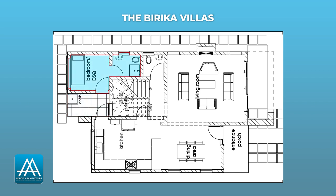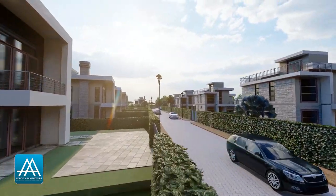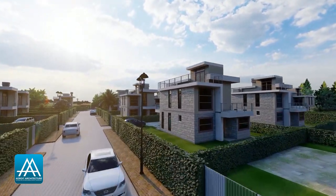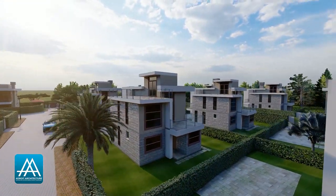The bedroom downstairs is self-contained and can be accessed from the outside of the house. This makes this bedroom perfect as a DSQ for your domestic worker or even as a guest room. This bedroom being self-contained and accessible from the outside gives it a lot of advantages. It will work well for families where you have grown-up children or even for families that are housing a family member who may be elderly or feeling unwell — maybe your mother, your grandparents. It works very well.